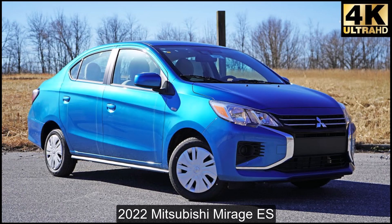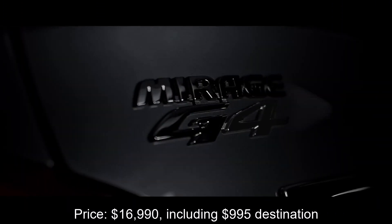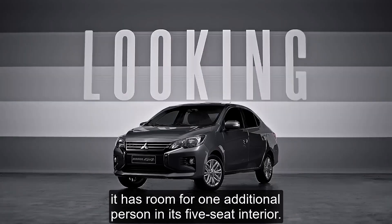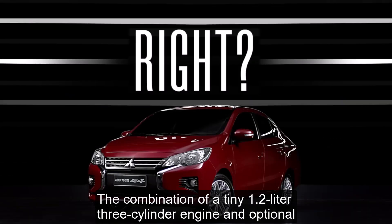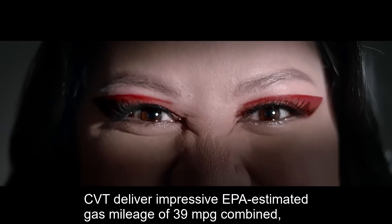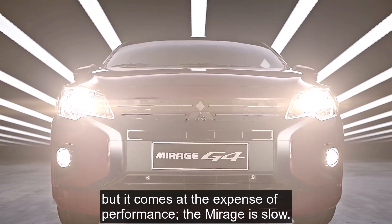Number 2: 2022 Mitsubishi Mirage ES. Price: $16,990 including $995 destination. Combined Fuel Economy: 39 mpg. Like the Spark, the Mirage is a subcompact hatchback, but it has room for one additional person in its five-seat interior. The combination of a tiny 1.2-liter three-cylinder engine and optional CVT deliver impressive EPA estimated gas mileage of 39 mpg combined. But it comes at the expense of performance — the Mirage is slow.